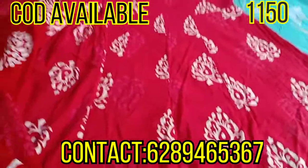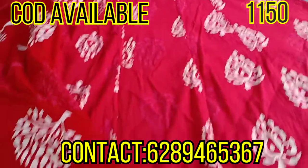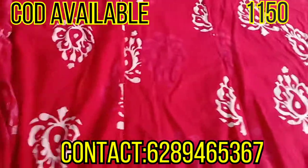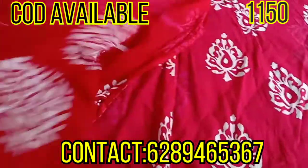I have tested it myself because I want to provide my customers with genuine products. I have personally tested it, so trust me — it is very good. It is very soft.